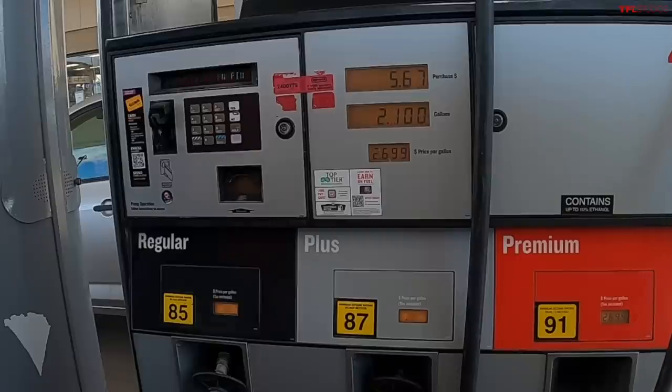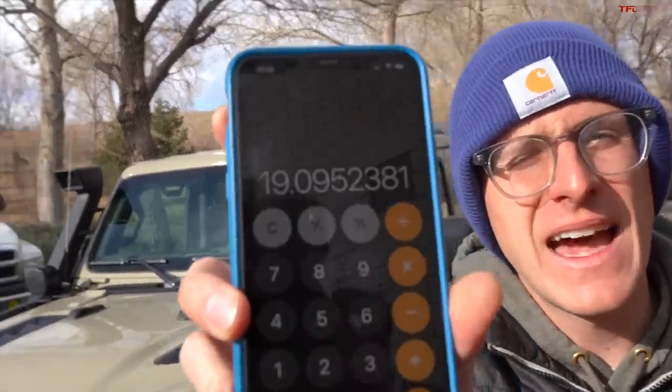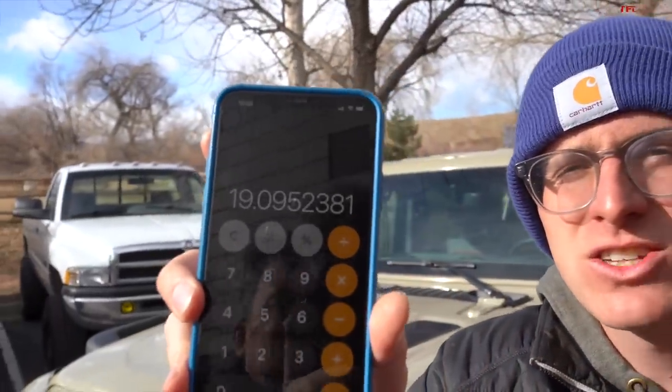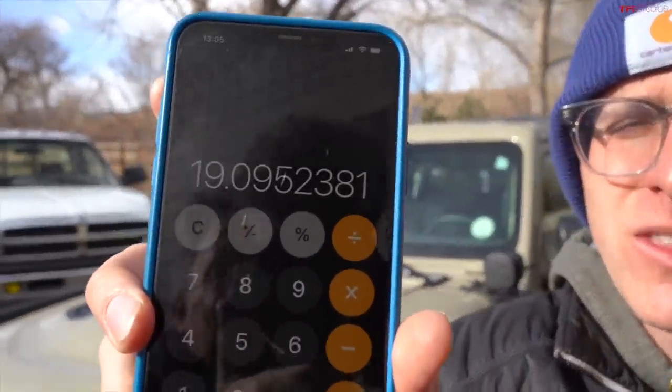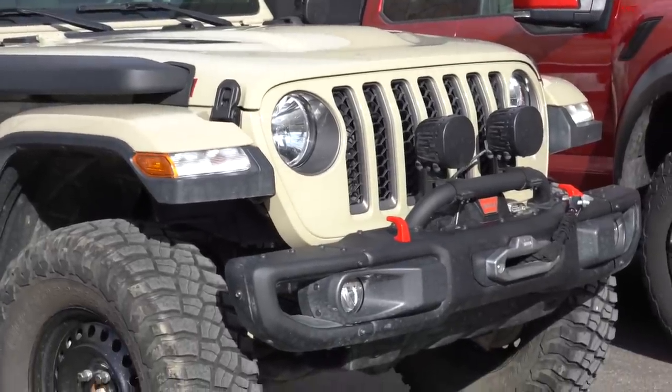We traveled 40.1 miles according to the GPS. I used 2.1 gallons of fuel in the Jeep — that's 19 miles per gallon! The computer had said just under 15. That means two things: the Jeep did way better than I thought it would, and I really need to recalibrate the speedometer. 19 mpg is pretty good for a lifted Gladiator with an automatic, a 3.6, and a roof nest.